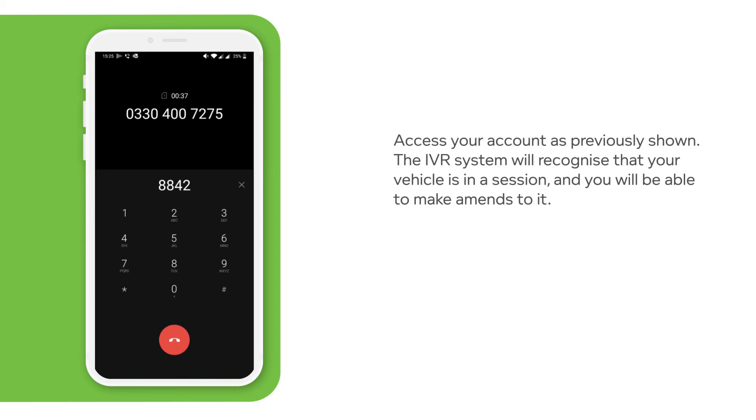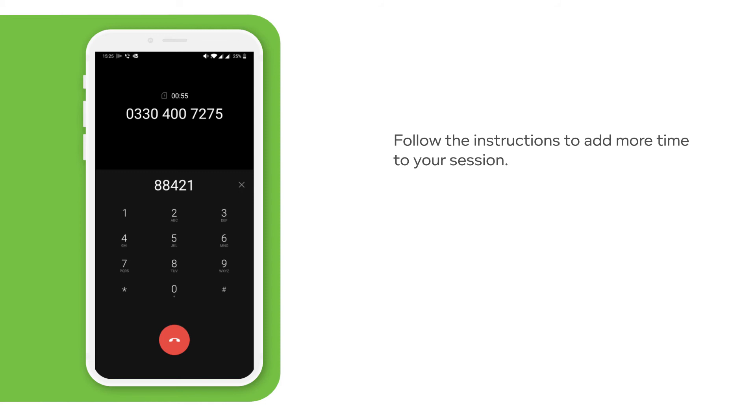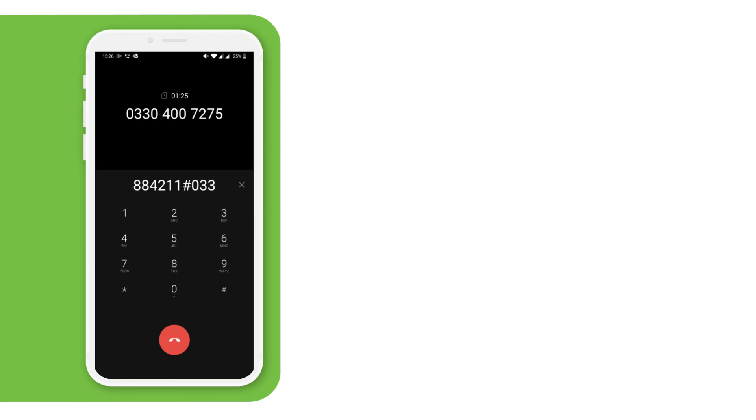Parking for vehicle TEST123 expires in 58 minutes. Press 1 to add more time, or press star for more options. Please enter the number of hours to add, followed by the hash key. To park until 5:23 PM for an additional £1.20, service charge to use your card ending 8842: please enter the last three digits printed on the signature strip on the back of your card. To change, please hold while we process your transaction. Vehicle has been parked. Thank you.